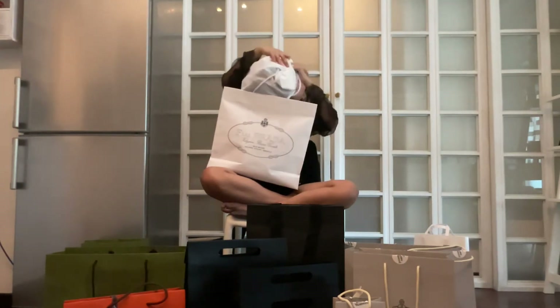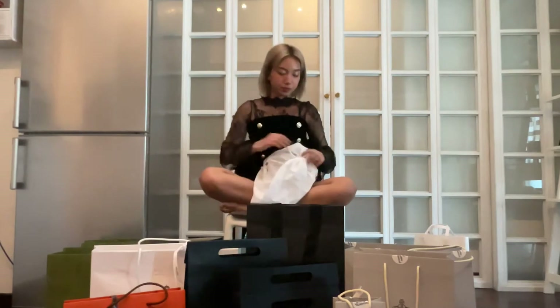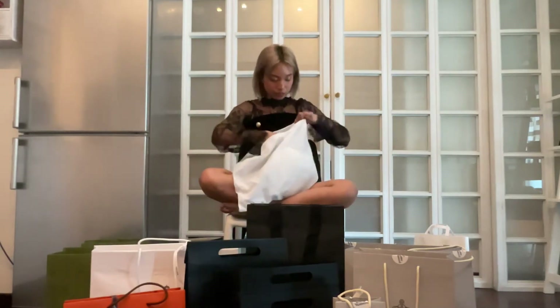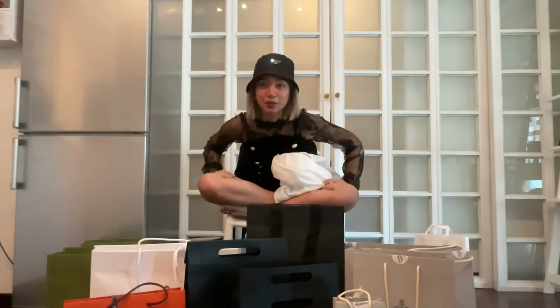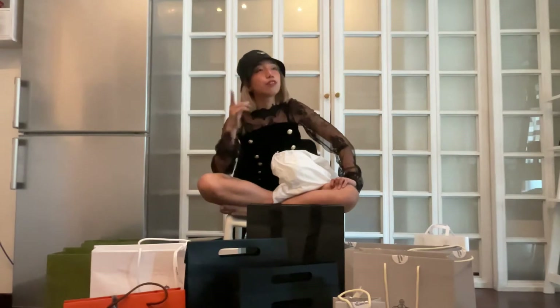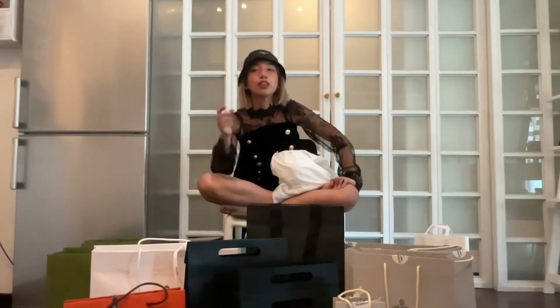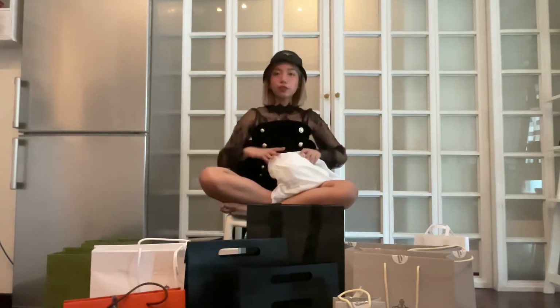The ribbon is still attached. It's nice because they give you a dust bag for this too. We have the iconic Prada bucket hat, which I feel like everyone in my family has been wanting. This is a size medium. It's literally just a black bucket hat with the Prada logo on it. I know people buy the fake one — they buy a plain bucket hat and go on Etsy to get the sigil — but the difference in quality you really do feel. It's so nice. I'm going to wear this for the rest of the room.